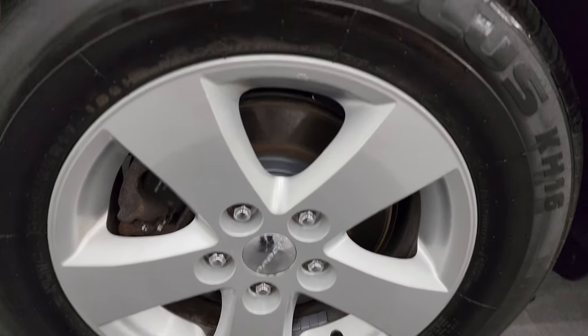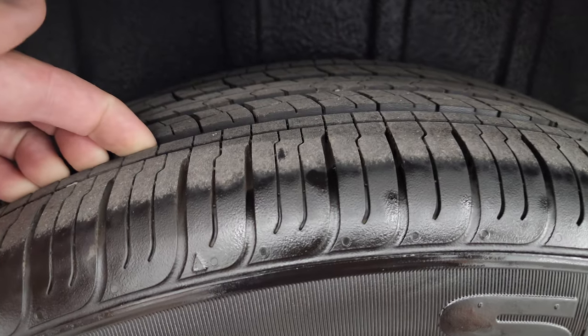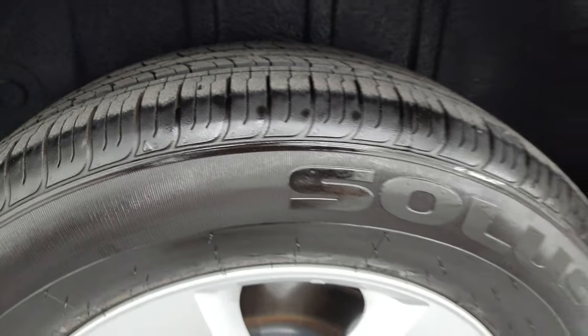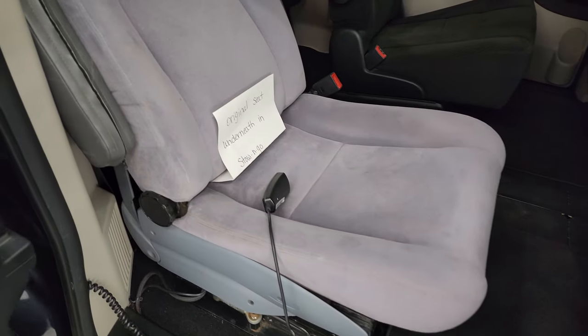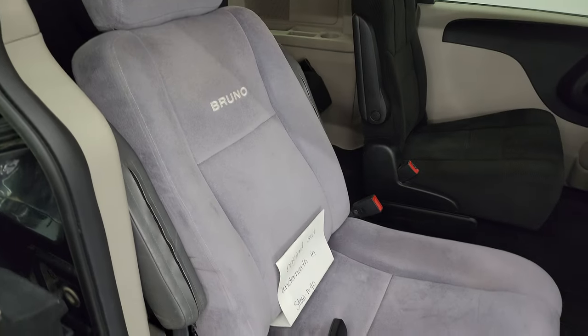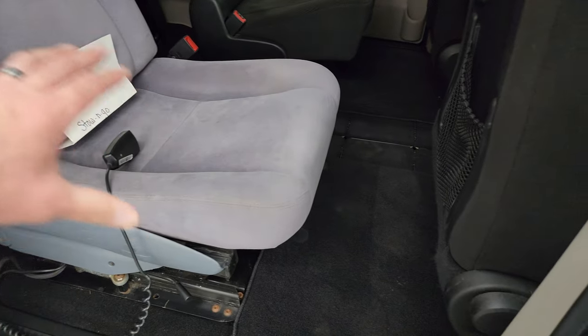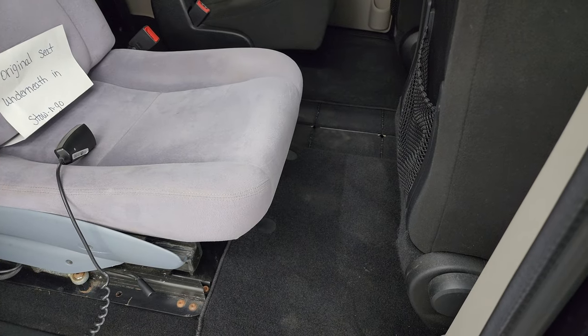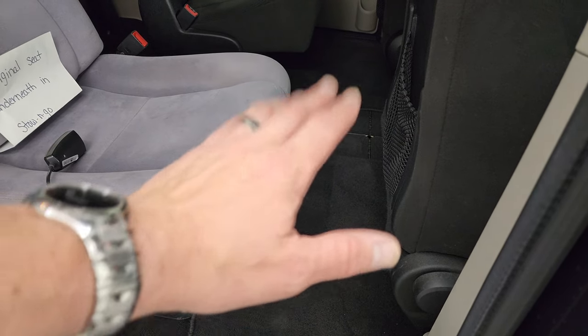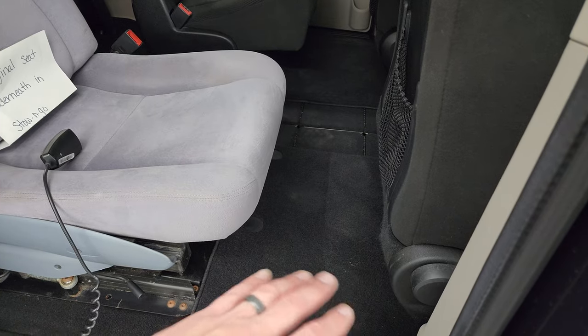Back wheel's in excellent shape as well, and the back tires have just as much tread as the front tires, maybe even a little bit more. This one does have a Bruno mobility seat in it. The cool thing though is that if you didn't need or want it, it does have the stow and go underneath — it still has the factory seat under the floor.